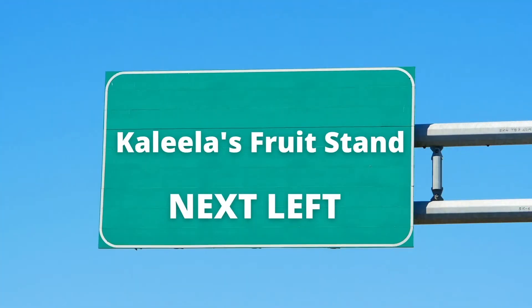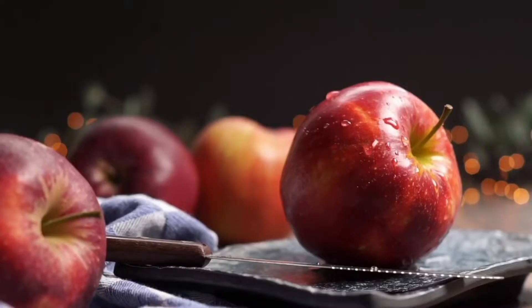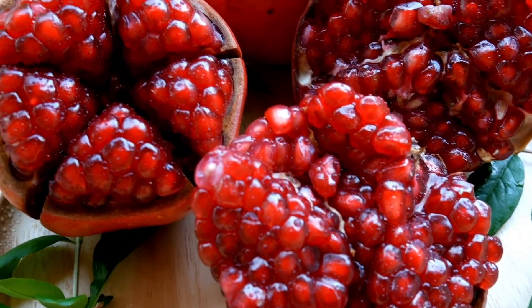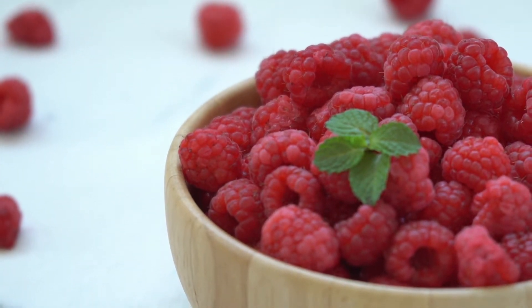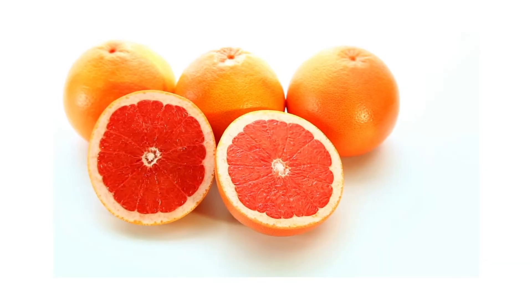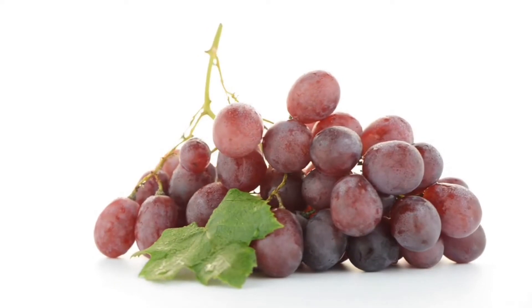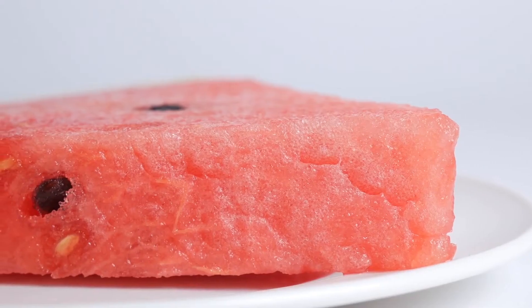To get to Kalila's fruit stand, take the next left. Red strawberry, red pomegranate, red raspberry, red cherry, red grapefruit, red grapes, red watermelon.